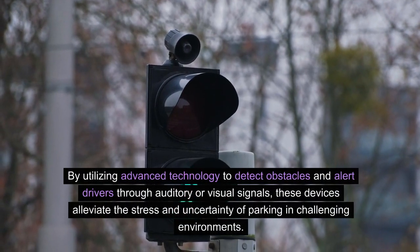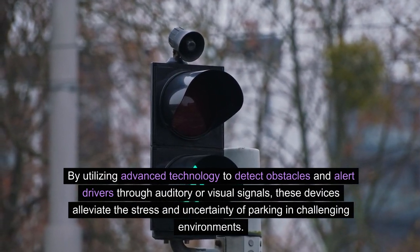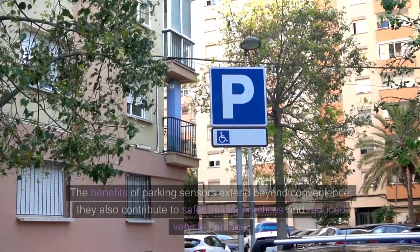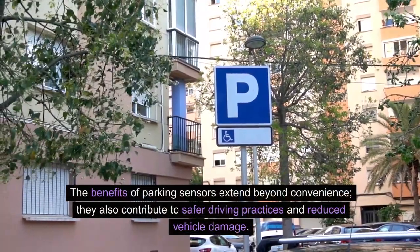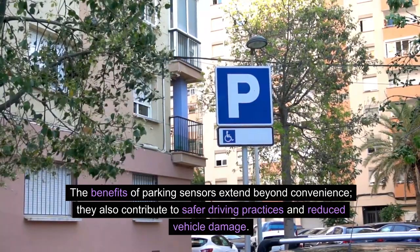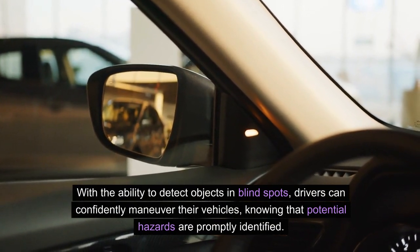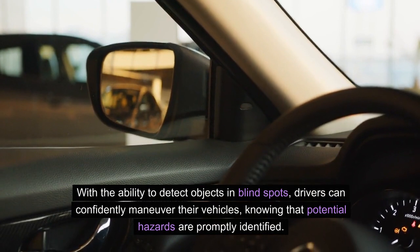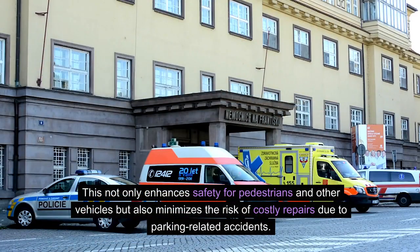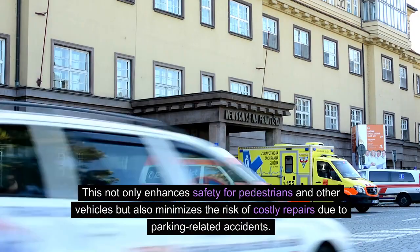By utilizing advanced technology to detect obstacles and alert drivers through auditory or visual signals, these devices alleviate the stress and uncertainty of parking in challenging environments. The benefits of parking sensors extend beyond convenience — they also contribute to safer driving practices and reduce vehicle damage. With the ability to detect objects in blind spots, drivers can confidently maneuver their vehicles, knowing that potential hazards are promptly identified, enhancing safety for pedestrians and other vehicles.